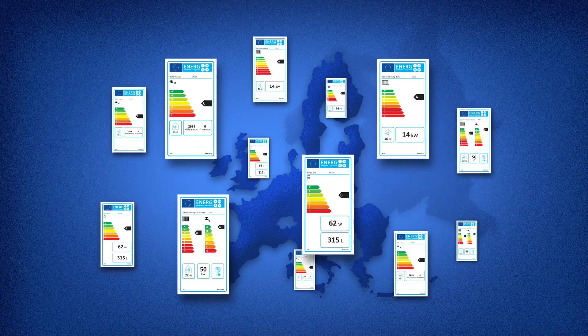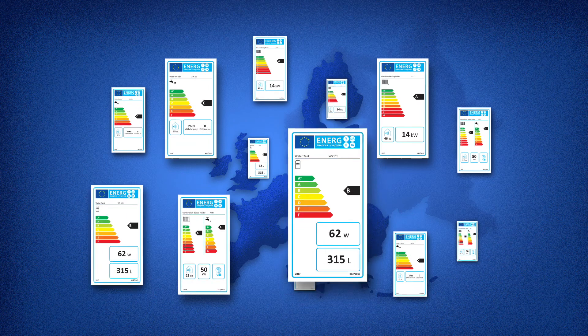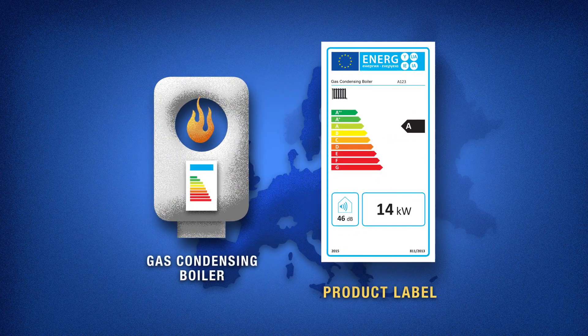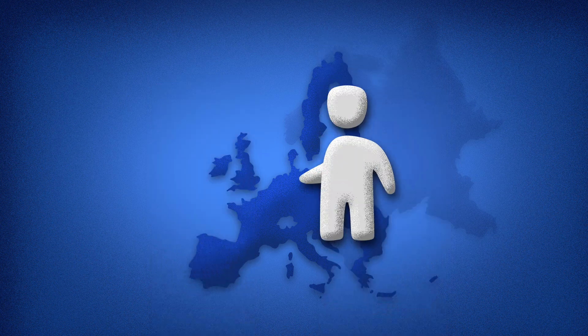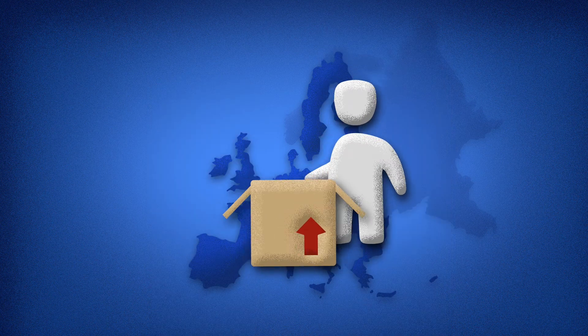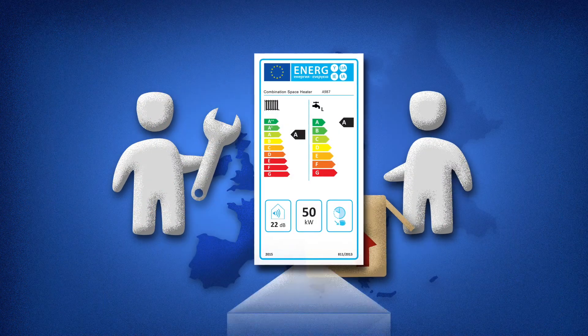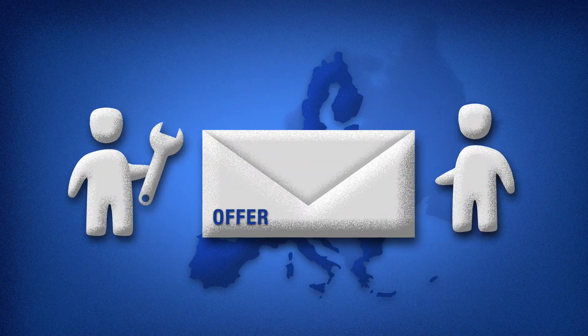There are a range of energy labels for heating devices. For example, this is what a product label for a gas-fired condensing boiler looks like. When making an offer to a potential buyer, the dealer or installer needs to provide the customer with the corresponding energy label.